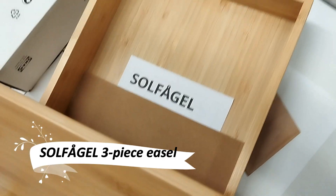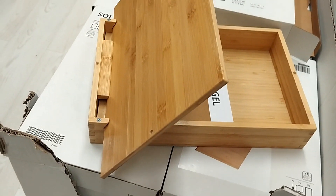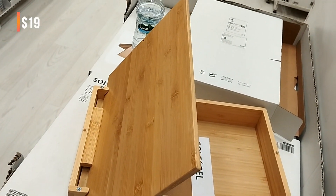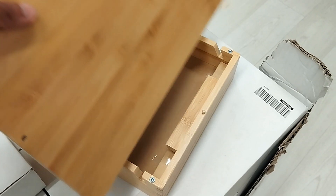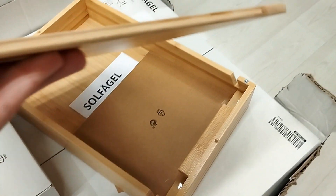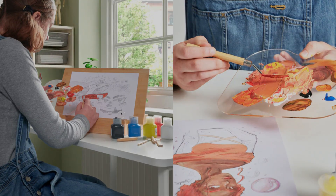Unleash your inner artist with the Sulfugal Easel, a dream come true for painting enthusiasts. This compact yet versatile easel comes with a palette and spatula, offering a complete set for your artistic pursuits. Its clever design allows for easy transport and the integrated storage space neatly holds your acrylic paints, canvas pad, and brushes.